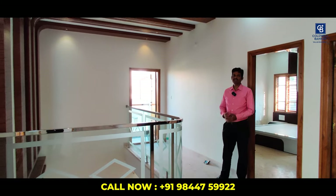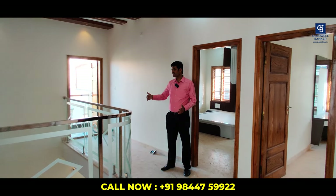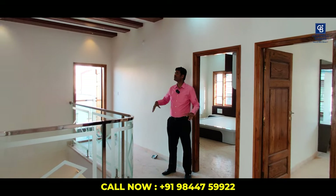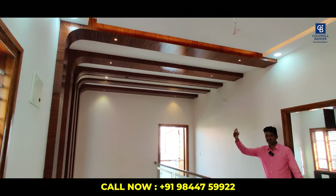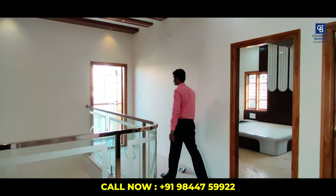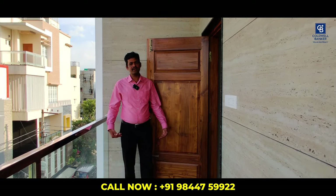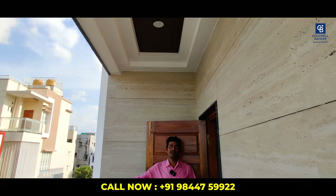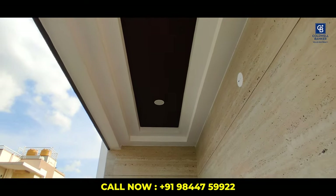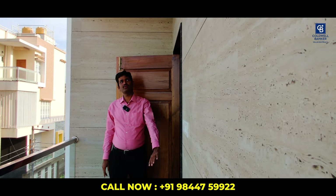We are at the second floor. It has one balcony and two bedrooms. There is a small family lounge space with a beautiful fall ceiling done with veneer sheets and fall ceiling lights. The balcony is 5 by 15 feet with a glass facade and SS railing, with fall ceiling and lights. Italian marble cladding runs from the floor to the roof in the balcony.